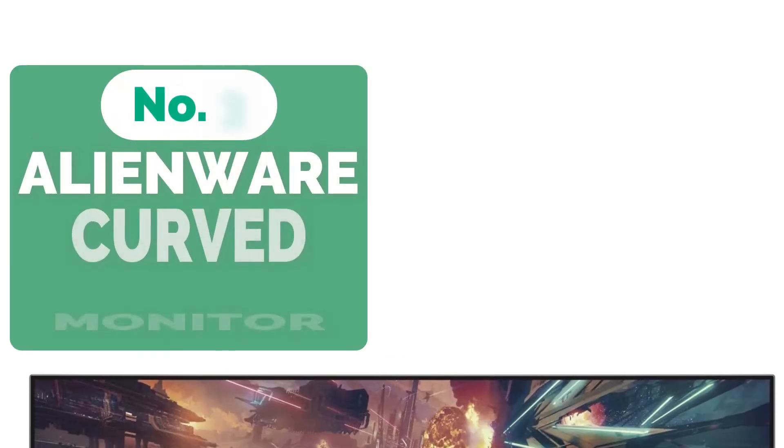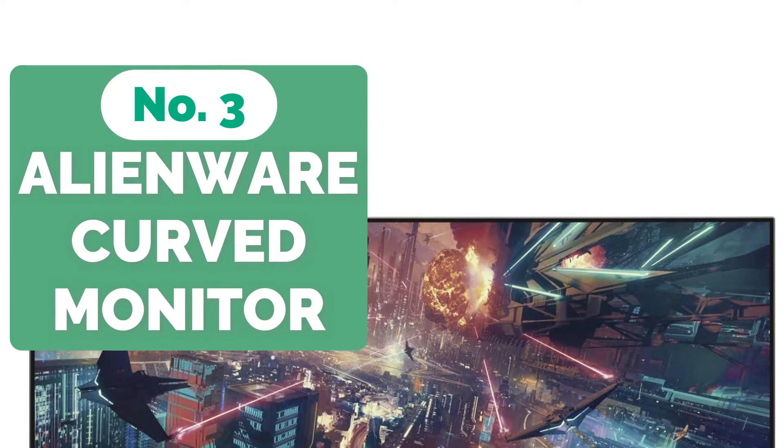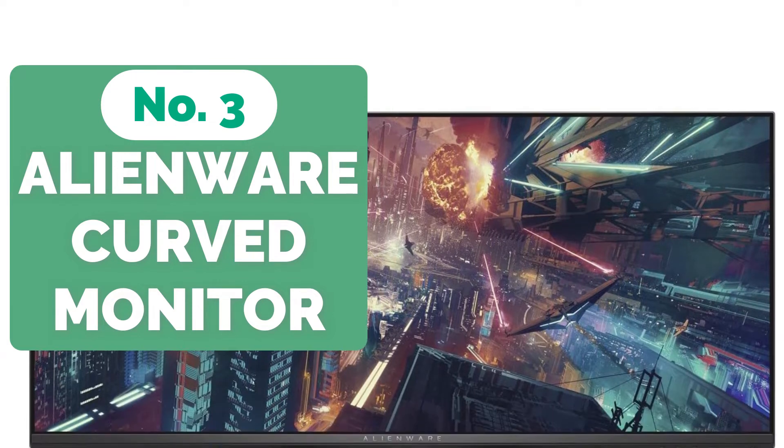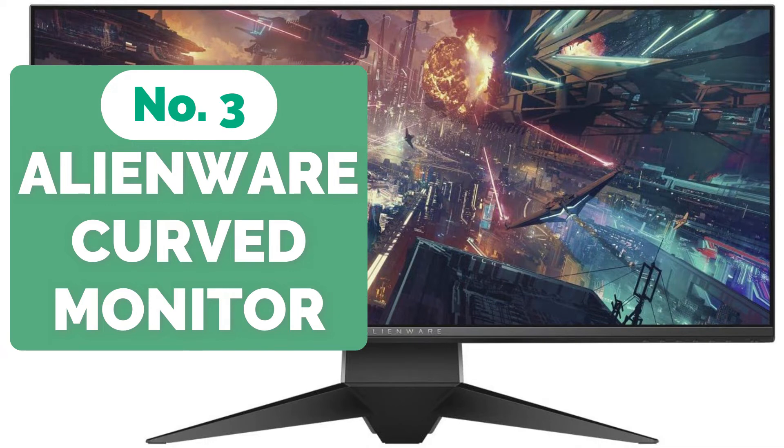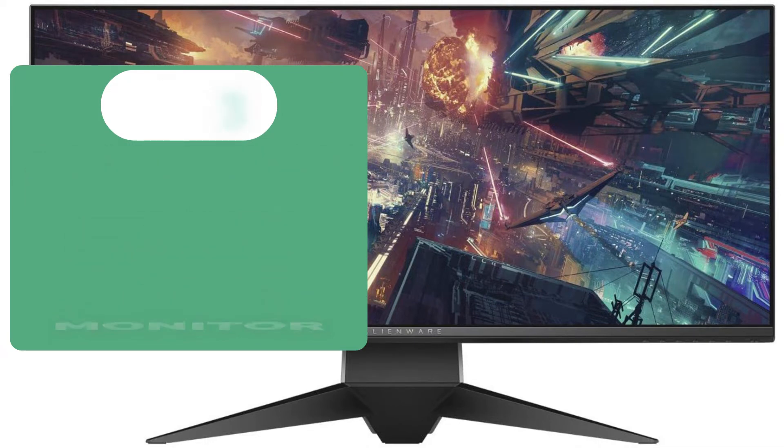Top 3 on our list is the Dell Alienware 1900R 34.1-inch Curved Gaming Monitor. The Dell Alienware 1900R is the best curved monitor developed specifically for gamers. Because of its cutting-edge technology and futuristic design, this curved gaming monitor is one of the best on the market.